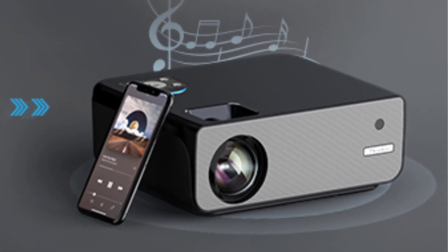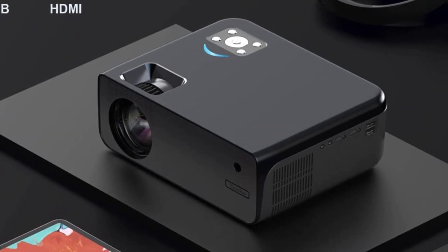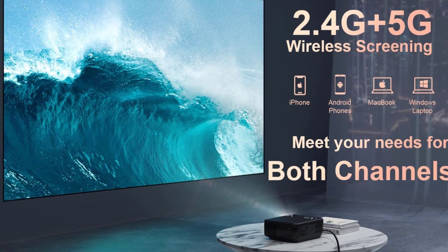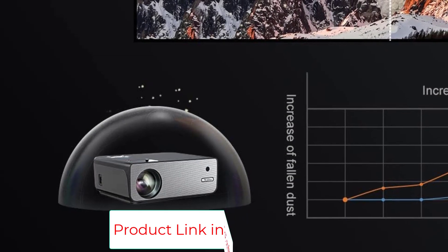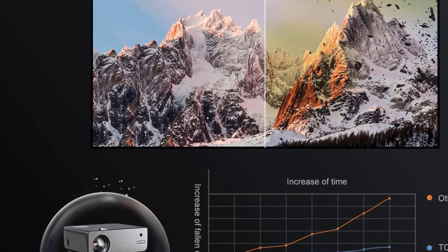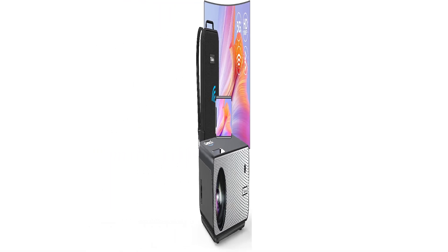The keystone correction is one step to operate, allowing plus or minus 50 degrees horizontal, vertical and rotate adjustment. The zoom function can adjust the screen size from 100% to 50% to better fit your screen. This 1080p projector can project a large 300-inch screen, bringing you a movie theater experience. It is also great for Christmas and birthday gifts.